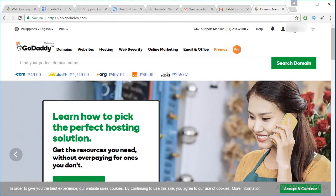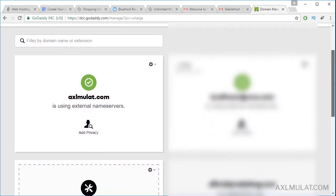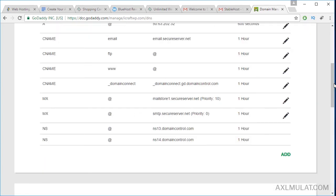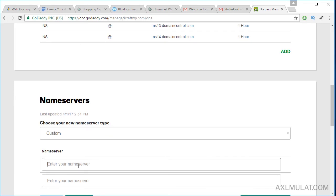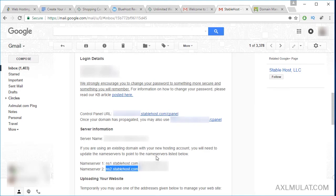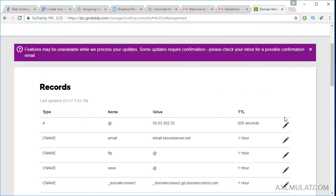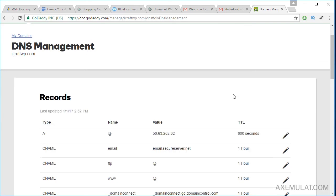Copy the nameserver details. Go to your GoDaddy account, click Manage My Domain, scroll to your purchased domain, and click Manage DNS. Scroll up and let's change this to custom, and enter the NS1 and NS2. This process points your domain to the web hosting server — StableHost. Save. It takes some time to propagate the domain to the web hosting, and this is fine.